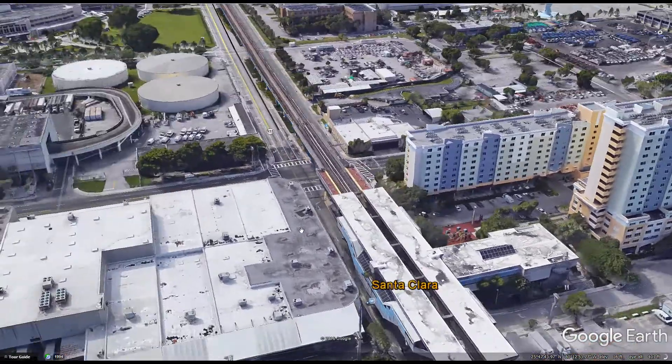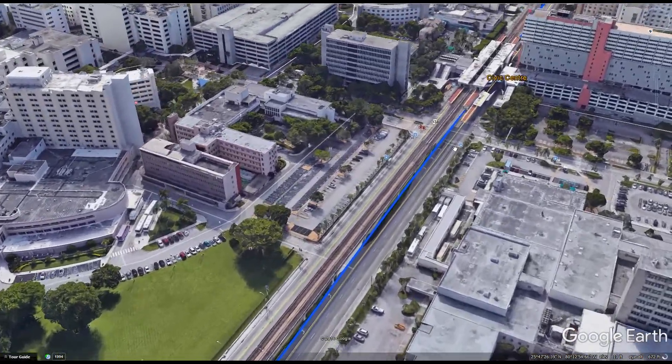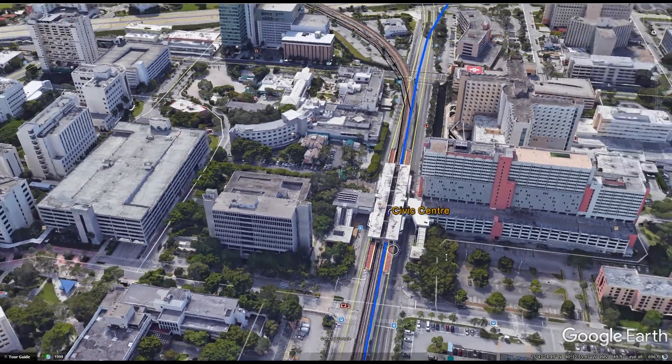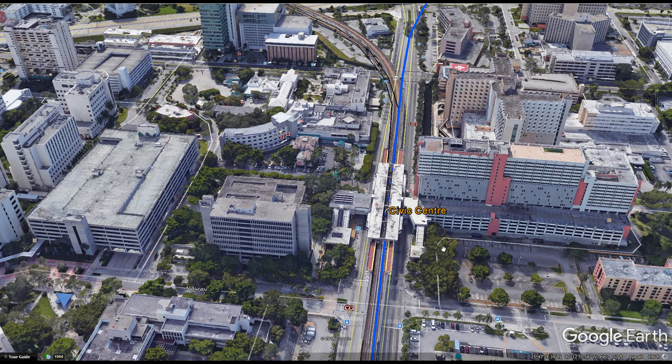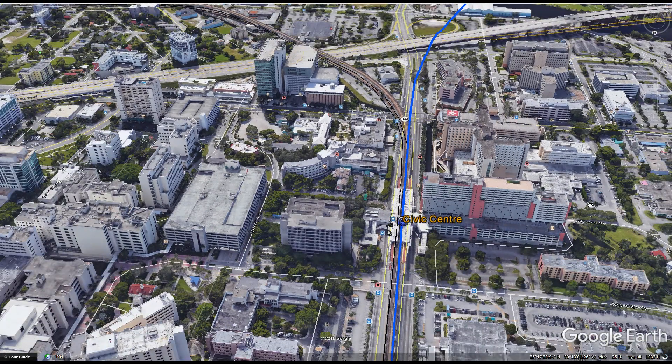After Santa Clara the alignment continues underneath 12th Avenue until Civic Center. Civic Center is a big employment center and a station already exists here — this is the main medical district of the city of Miami. Lots of people come in and out of here to work, so connecting the additional neighborhoods this extension serves to Civic Center will bring a lot of demand, especially working demand and permanent resident demand.